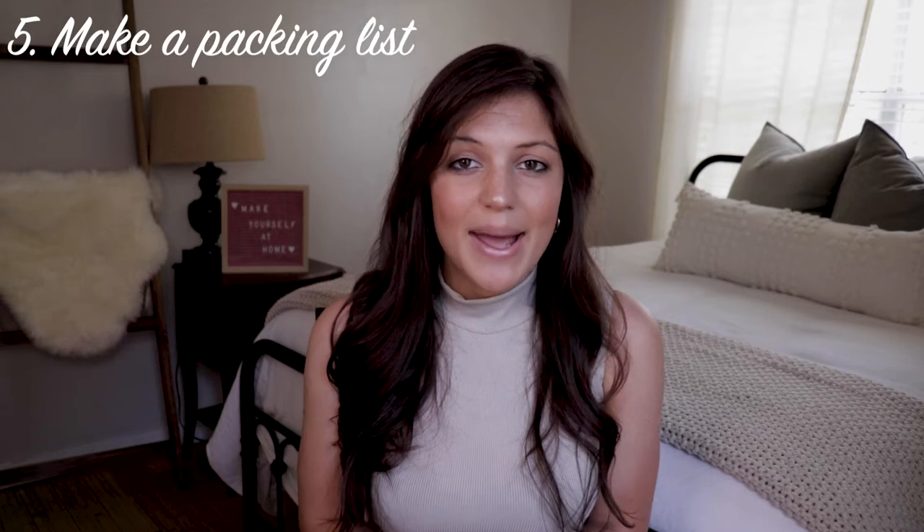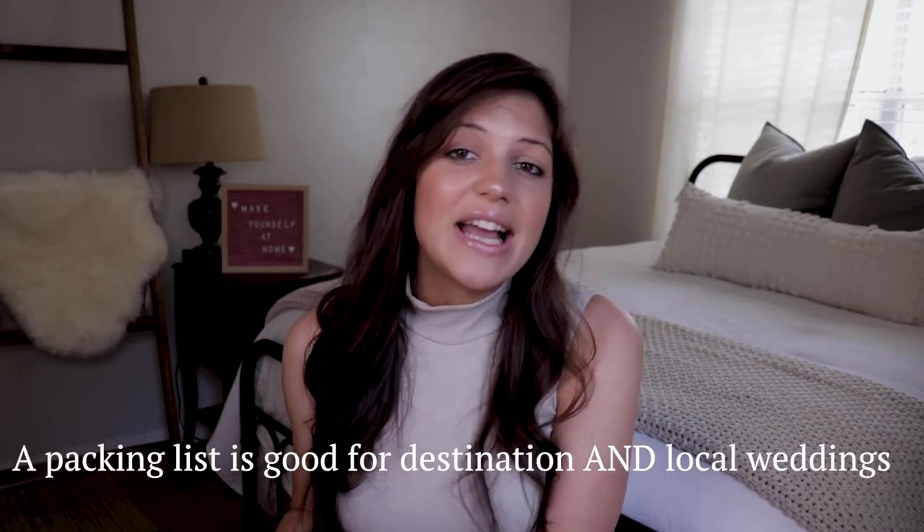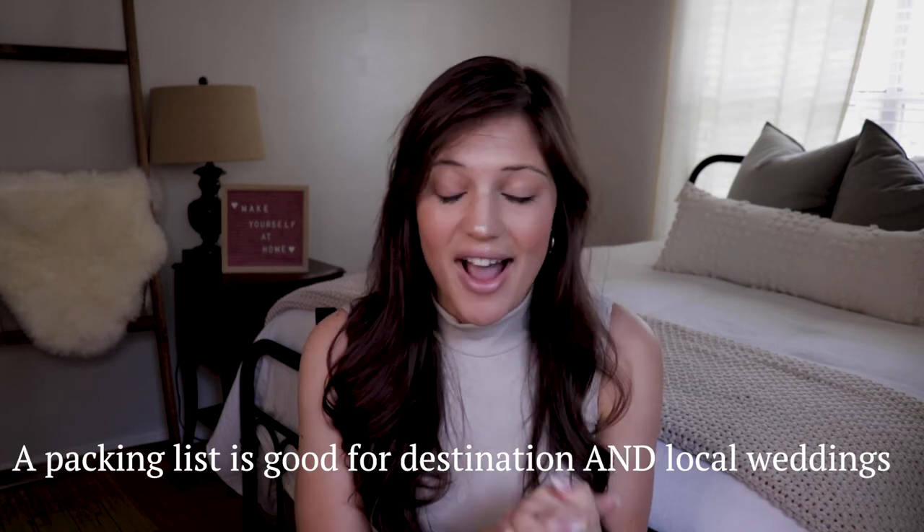Tip number five: make a packing list, especially if you have a destination wedding. I'm living in Florida but we had our wedding in Kansas City, Missouri, so I had to pack everything up and take it there — without that packing list I know I would have forgotten something. Also, if you're traveling with a wedding dress, your airline sometimes has a closet in first class. Just go up and say you're getting married and nine times out of ten they'll let you hang it there. If not, fold it up in a bag and put it in the overhead bin, then steam it really well when you arrive.